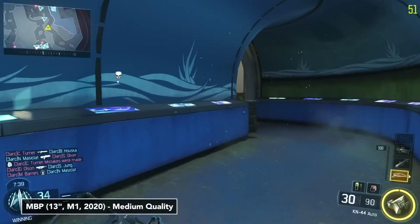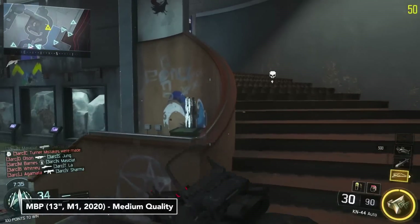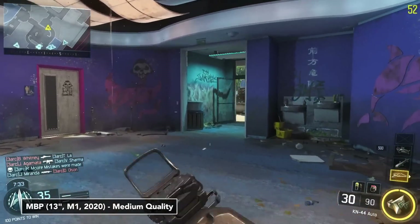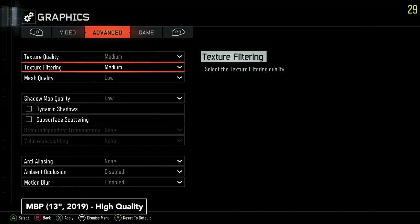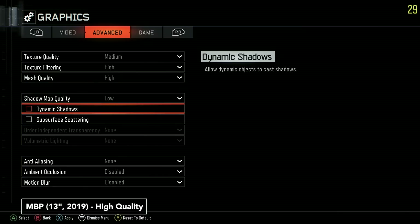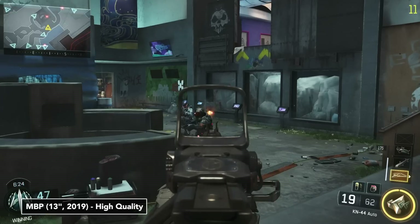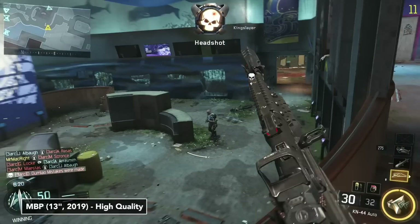However, as you will see, the frame rate would sometimes drop into the low 30s, which is still very unusual. As for the 2019 MacBook Pro, testing the game on high was ridiculous — it is completely unplayable at about nine frames. Yet I was still able to get some kills, but it was very, very difficult.